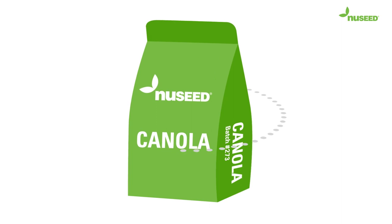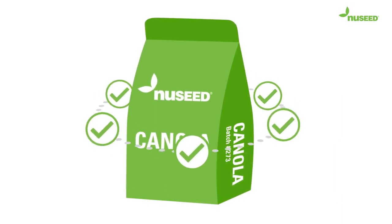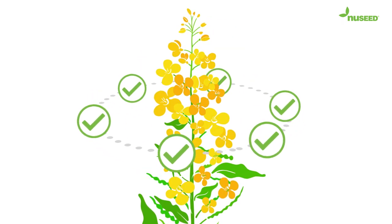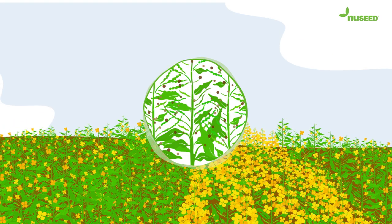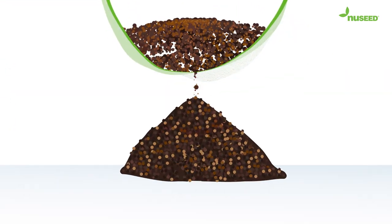Our seed production process follows a rigorous QA protocol to protect the genetic purity of the seed we produce. This is particularly important with our high-performing canola hybrids, so we make sure the seed you plant has the right genetics to deliver the return you expect.